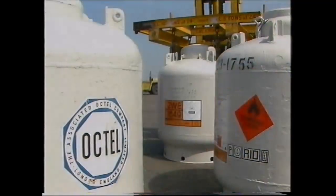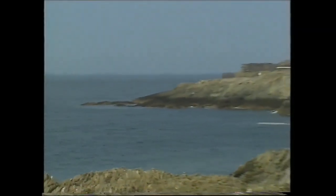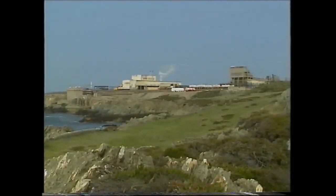Most of the bromine produced at Amlwch goes into motor fuel additives. It takes about 22,000 tonnes of seawater to make one tonne of bromine. Every minute, 300,000 gallons of seawater are drawn into the Amlwch plant by huge pumps.